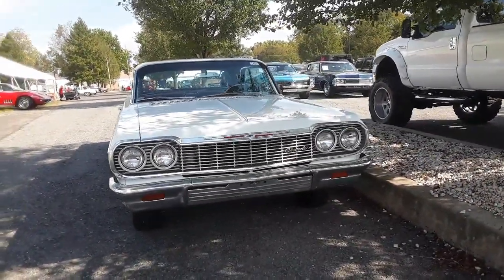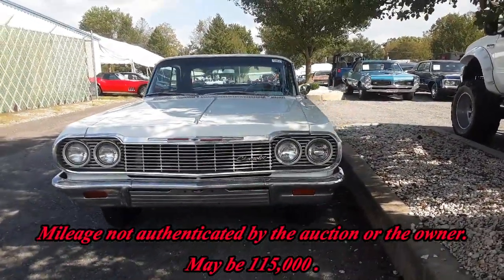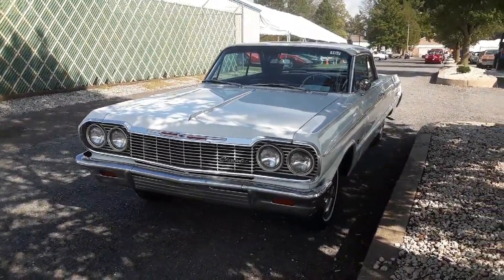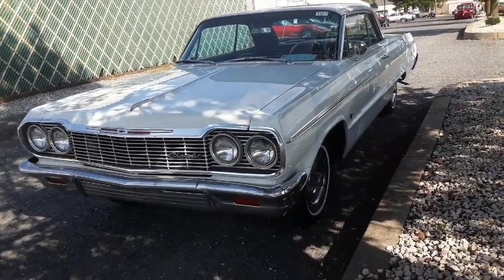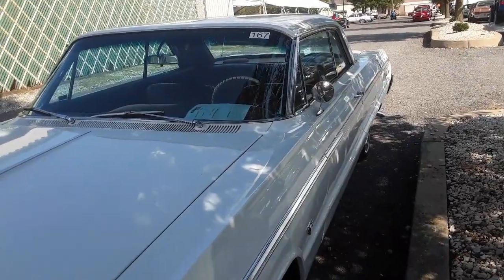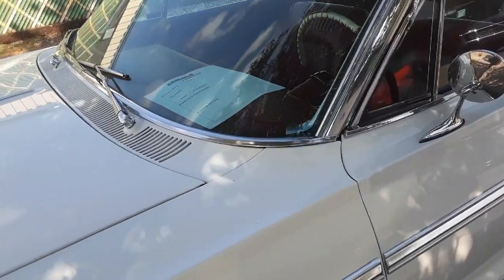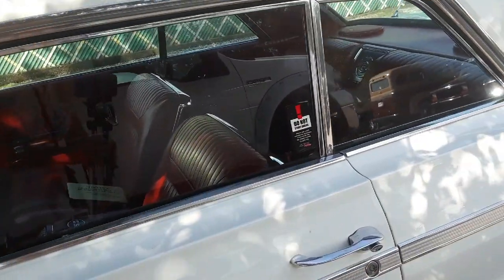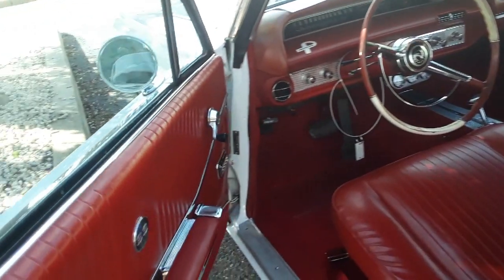It is showing 15 on the clock — 15,000 miles, that's it. Fascinating car. Just looking it over and there are some interesting blends, which goes to show that yes, this is probably 15,000 original miles.